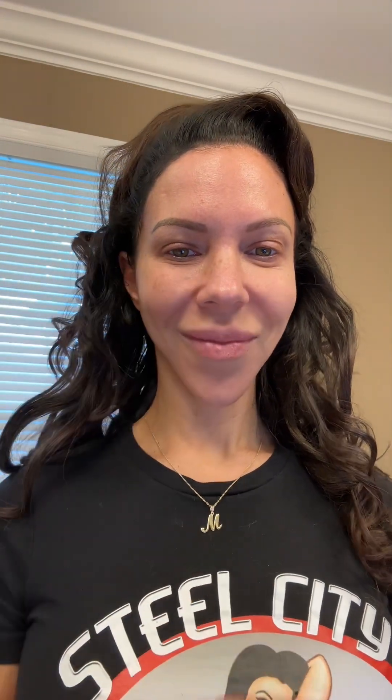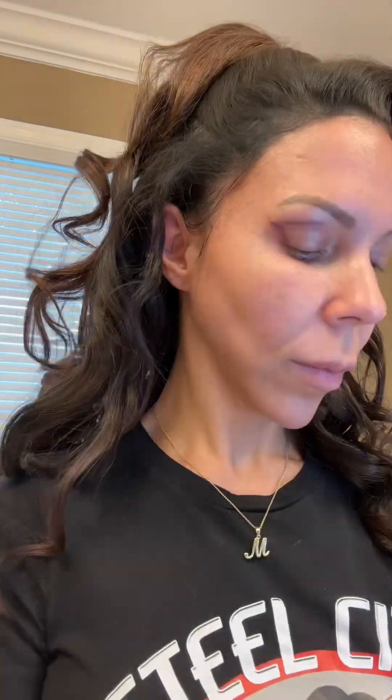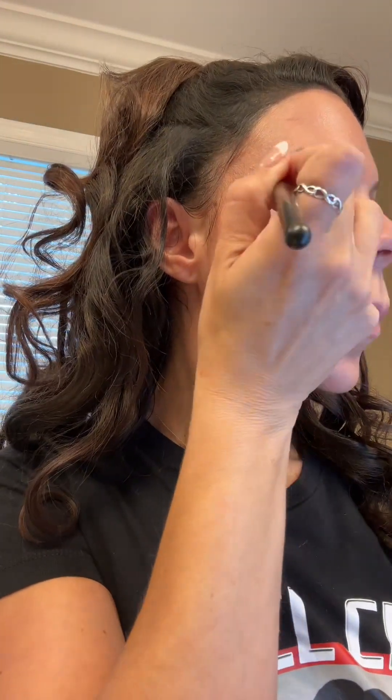The first product I start with is the Pore Professional Pore Primer and the KBD Shake Eye Primer — it makes my eye shadow stick. My favorite palette right now is the Urban Decay Born to Run. The shades I'm going to use today are Guilt Trip, Blaze, and Stranded — I mix those together. This is the Guilt Trip going on now; it's like a purple shade.